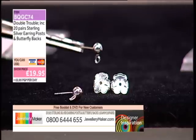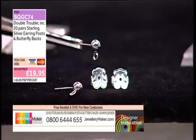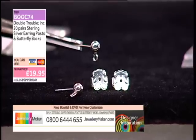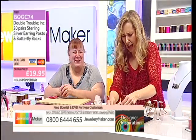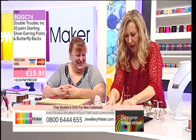So 20 bears — 20 pairs — one pound a pair. We love them. Sterling silver. I've interrupted you too long. I want to make a bear bracelet now! I want to make a bear bracelet as well. It's just gorgeous.